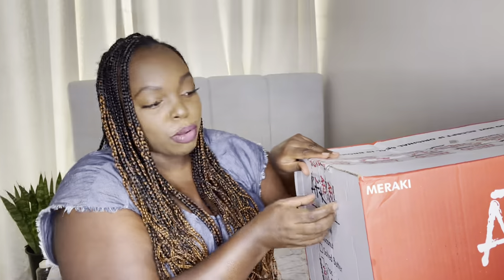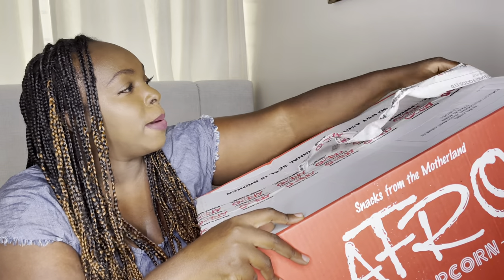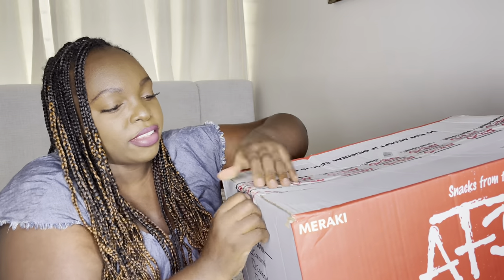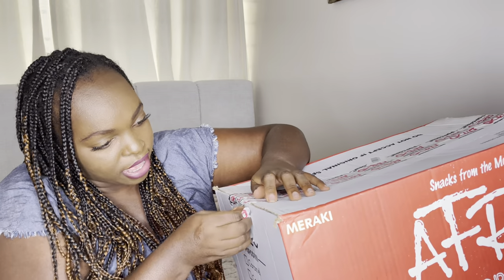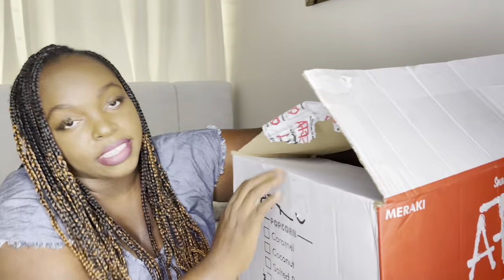I was sent a box — they have 60 pieces in it. Thank you so much Afro Popcorn for sending this to me! You guys have seen this box in my videos before. Movie nights are going to be great. So let's unbox and see what flavors are in here.